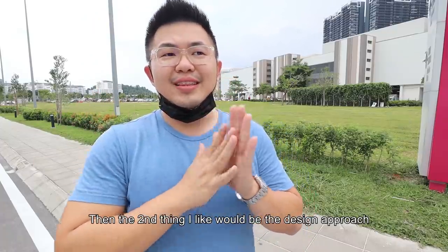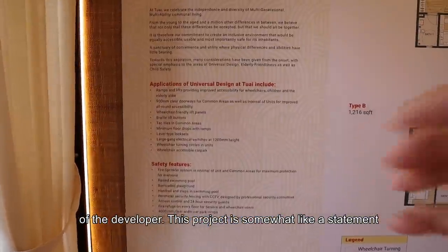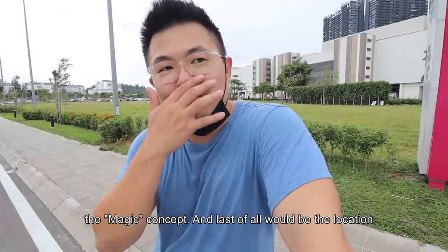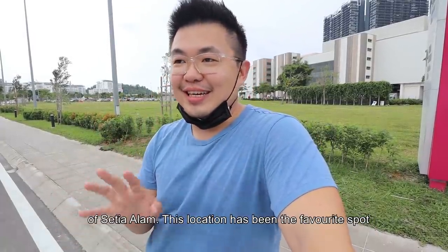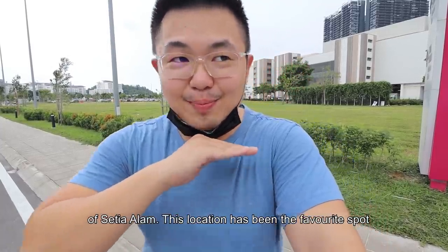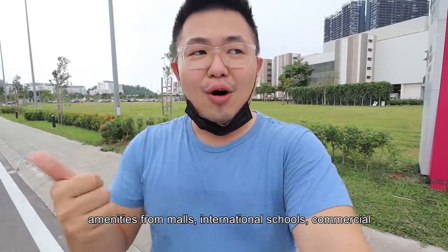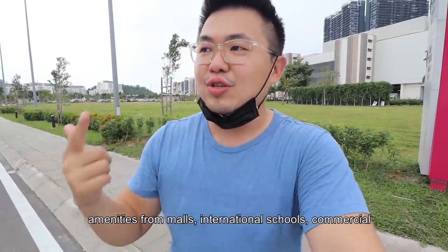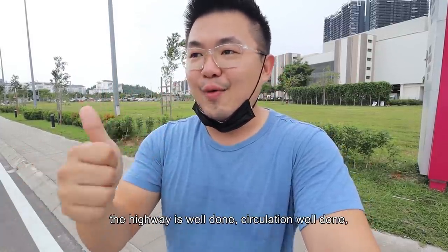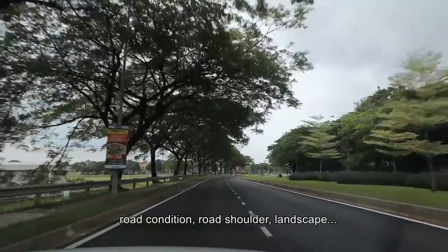The second thing I like is the developer's design approach. This project is somewhat a statement they're trying to make — they've integrated the MAGIC concept. And third is the location of Setia Alam, which has been a favourite spot for residential purposes, offering complete facilities from malls, international schools, and commercial areas. The infrastructure — highways, circulation, road conditions, shoulders, landscape — is all very well done.